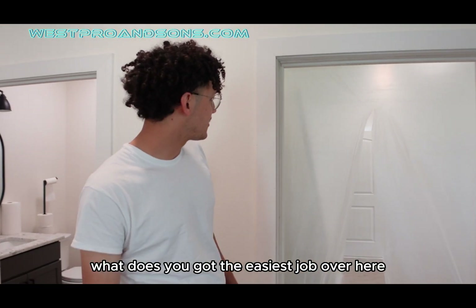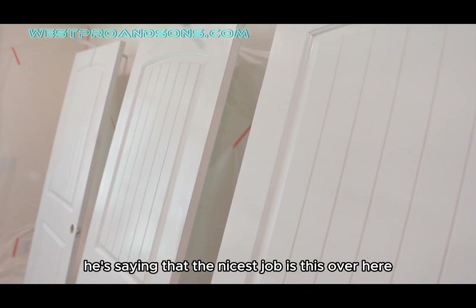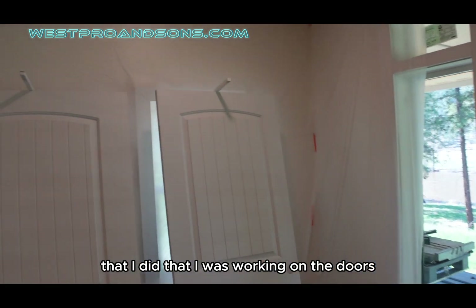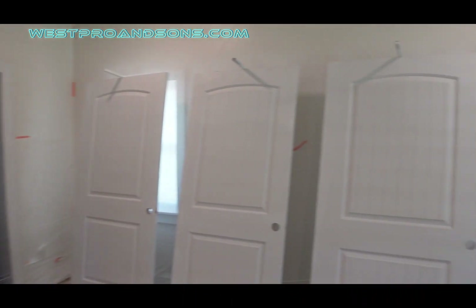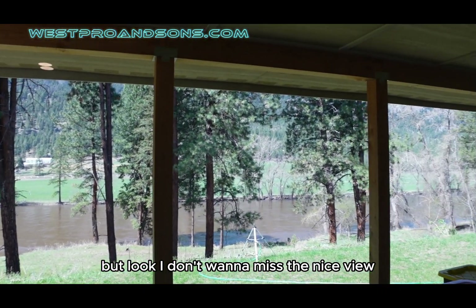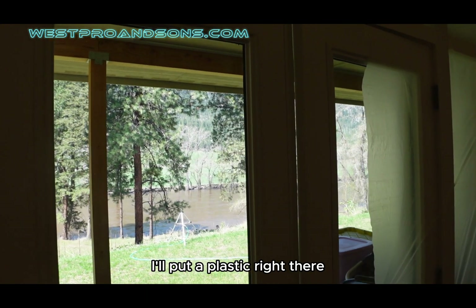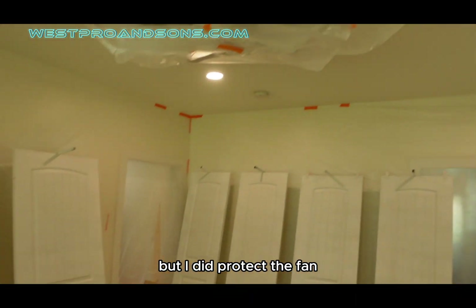I was working on the doors — taking the doors off and then priming, just a first coat of primer. Normally I cover the whole area, but I don't want to miss the nice view. I'm just being careful. In the next couple coats I'll put a plastic right there temporarily just to protect from dust. But I did protect the fan — I don't want any dust on the fan.